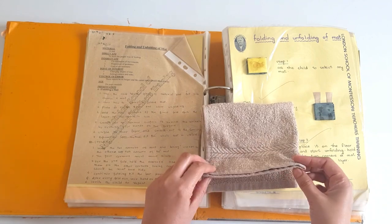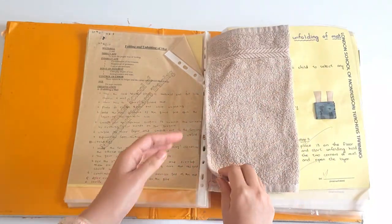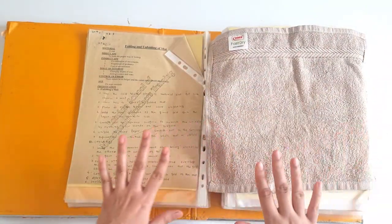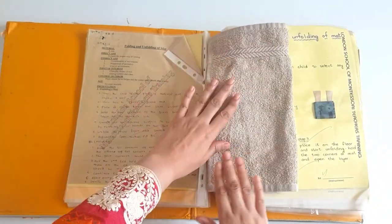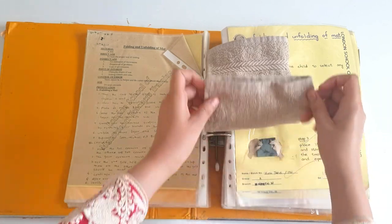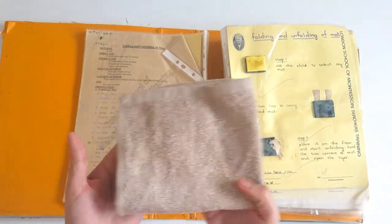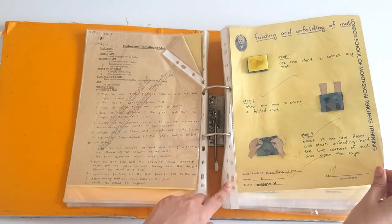Hold it like this from both hands and open. Smooth out. Then again hold the corners and open. Smooth out. And if you want to close it, hold the corners, match the corners, smooth out, hold them like this, and put them back in place. This is folding and unfolding of the mat.